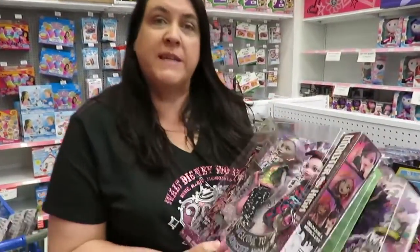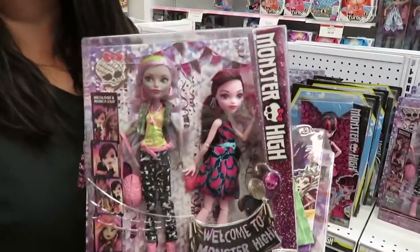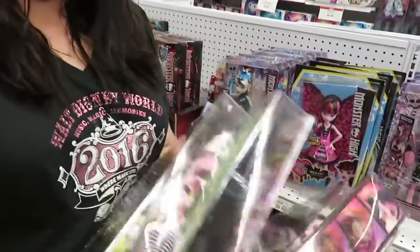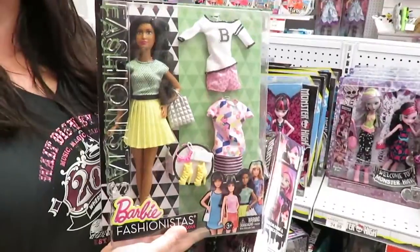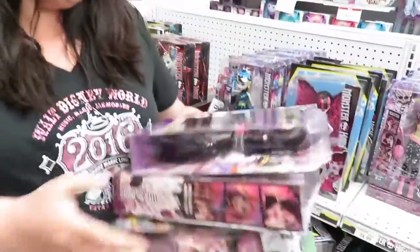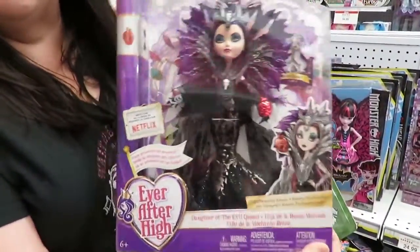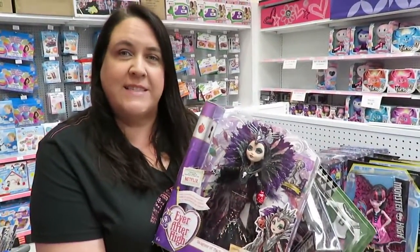Next on our list is fashion dolls, and we just picked up a couple here to show you. There are a lot of great different brands and toy lines like Monster High — we're big fans of Monster High. I also grabbed a Barbie. The Fashionistas are one of my favorite lines. You can get Barbie in all kinds of different lines, different careers, things like that. And last but not least, Ever After High — she's so pretty. These are all great choices for this holiday season.